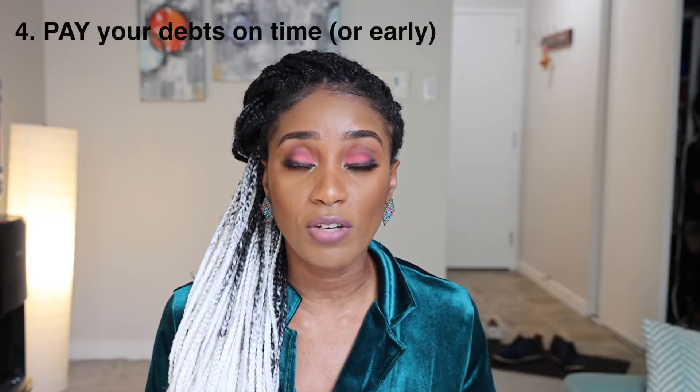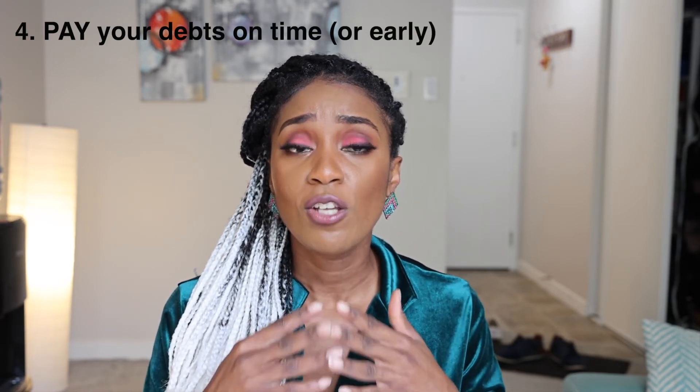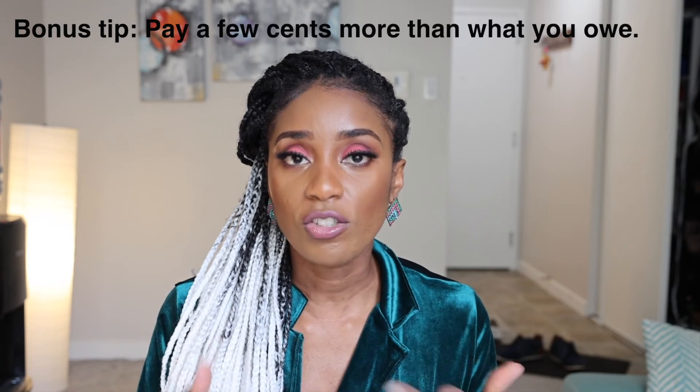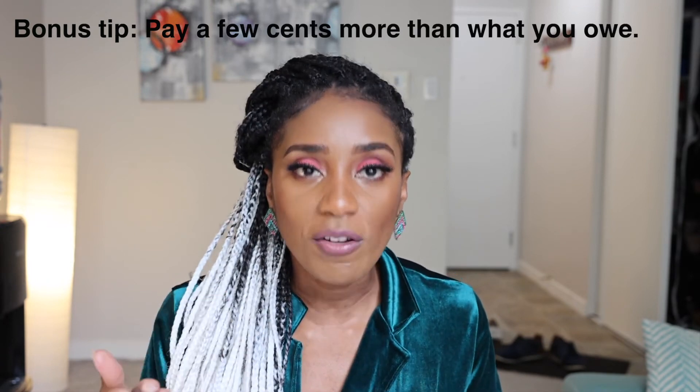Number four: pay off your debts on time — don't even wait for the grace period. Missing a payment even once impacts your credit score significantly. A tip taught to me by a friend who heard it from a financial advisor: when you pay off your credit, if you owe $100, don't just pay $100 — pay $100.50 or add a few extra cents above your balance. That really helps increase your credit score because it signals to lenders that you're not counting pennies.